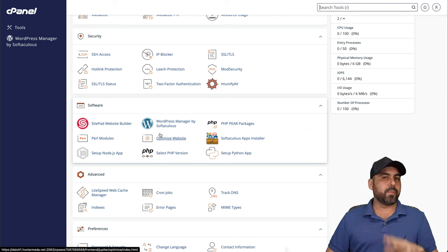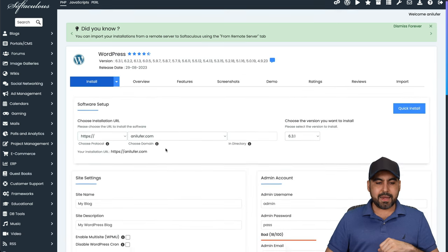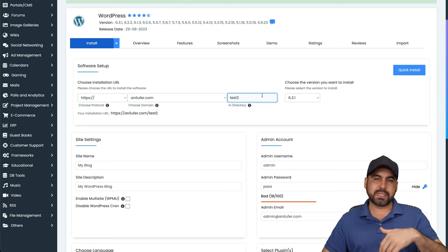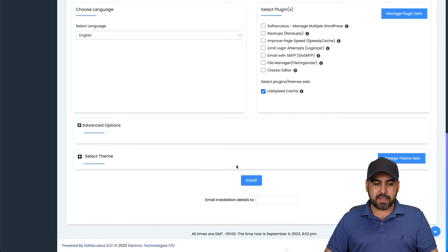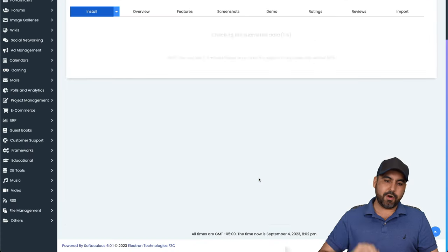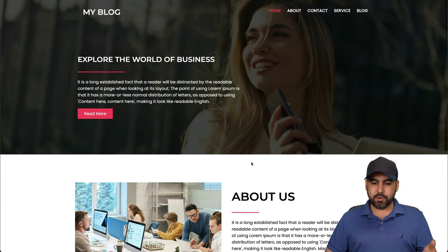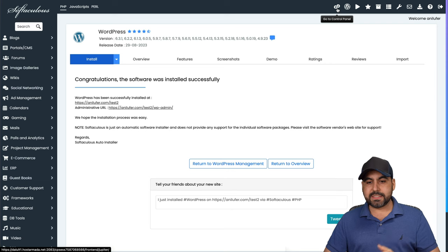Installing WordPress is super easy — go to WordPress Manager, click install, choose your domain, leave the directory blank for the main domain or specify a subdirectory like 'test2.' Set the site settings, admin account, language, pre-install plugins, and select a theme. I'll go ahead and select a theme and install. Just like that, the site installed on the test2 directory. That's how easy it is to install a secondary WordPress site.